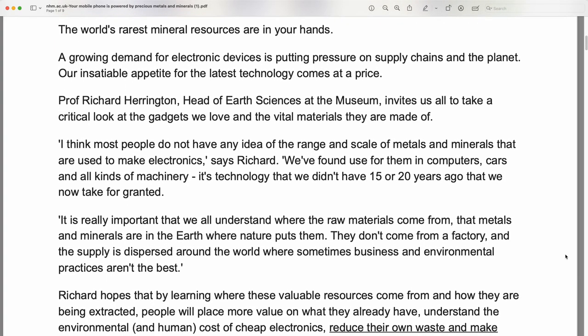Professor Richard Harrington, head of Earth Sciences at the Museum, invites us all to take a critical look at the gadgets we love and the vital materials they are made of.